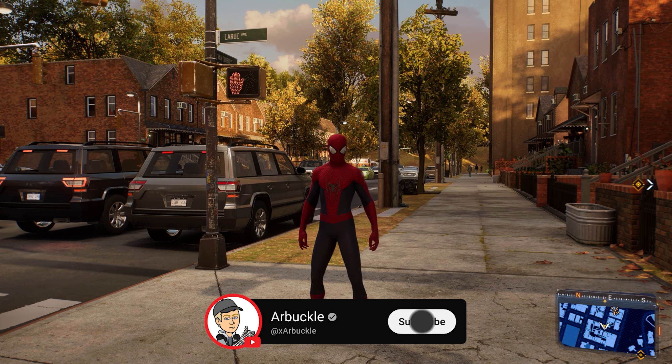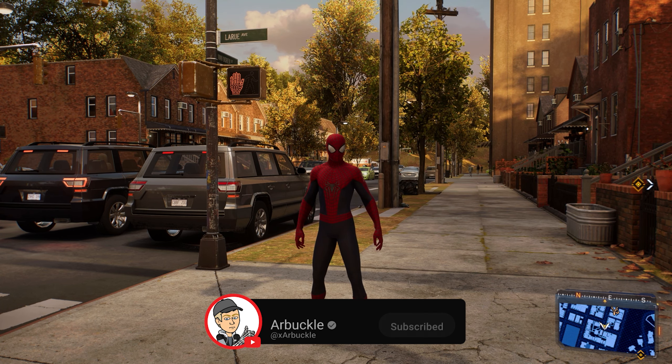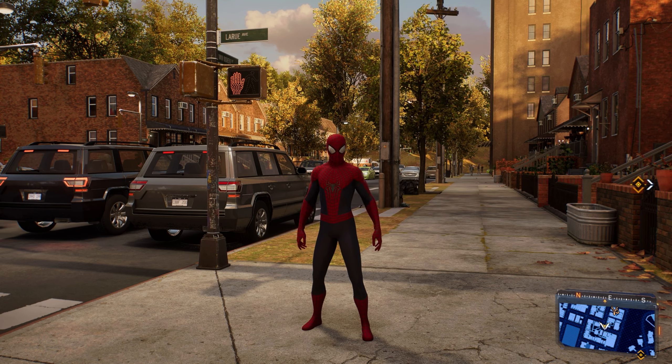Hey everybody, today we're going to show you how to find all 17 tech crates here in downtown Queens in Spider-Man 2. So without further ado, let's jump into it.